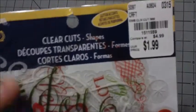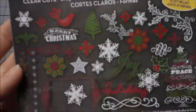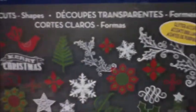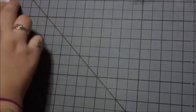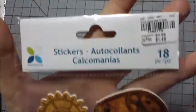This is something else I got that is not vintage, but they are clear cut shapes — only $1.99. They're Christmas themed, so this is all that comes in it, and there's some glitter accents. I also got some stickers — doing one at a time — there are 18 pieces in this one and it was $1.49.